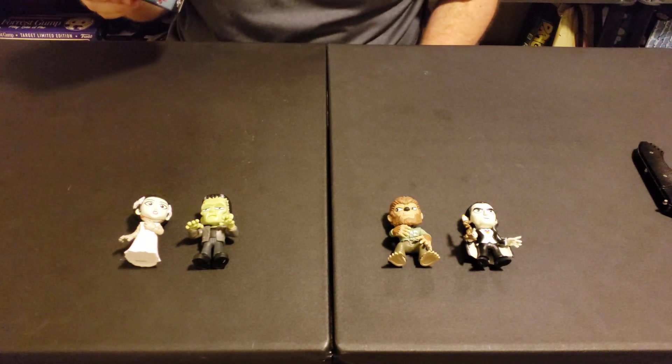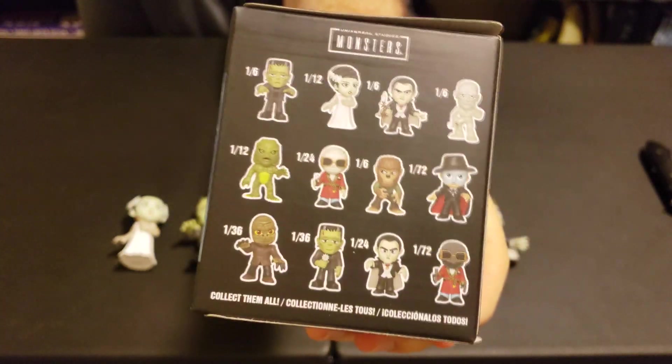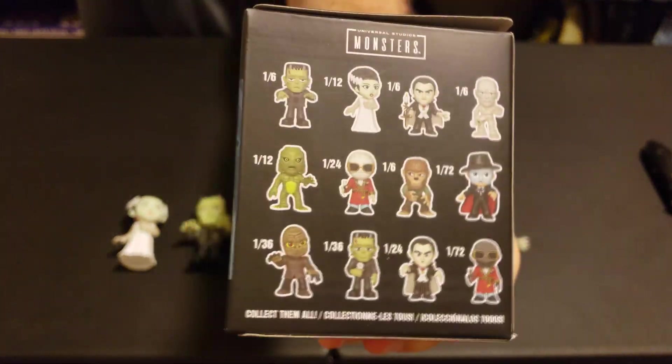Those are some good classics. Here are all the possibilities — I really want that Frankenstein with the flower. Alright guys, well that is it for this Mystery Mini Monday, I hope you enjoyed it. If you did, hit that like button.